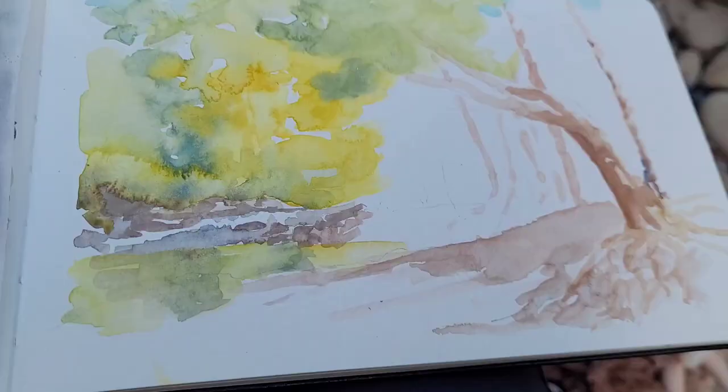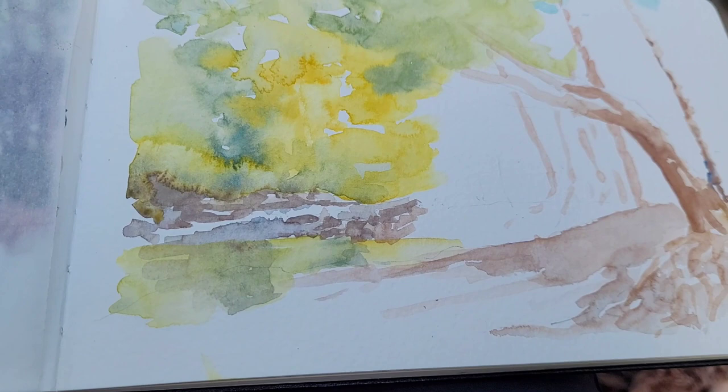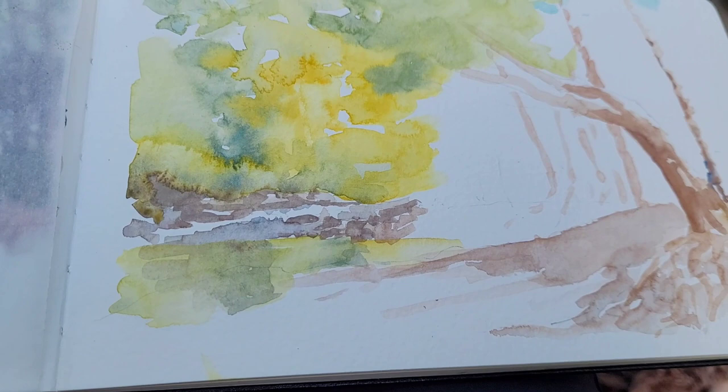I stopped at 10 minutes to document what I've captured. I wanted to start with the light in the background. Now I shift back to the tree area, so I let the other part dry that I just painted.